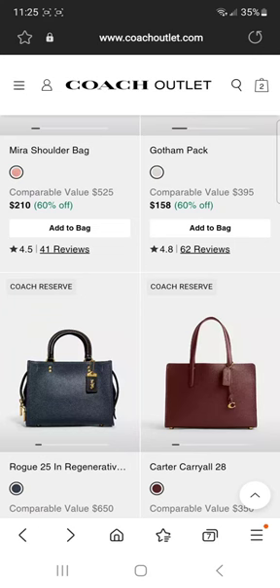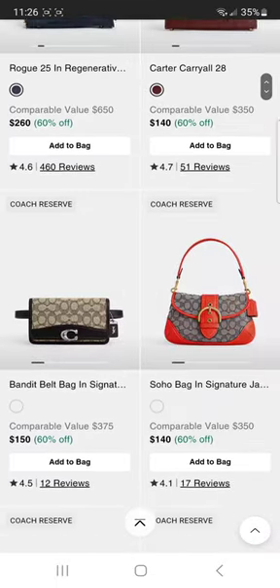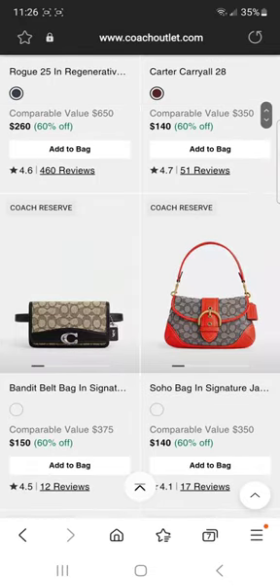There we go — is this the color? That's pretty. I'm trying to click on this rogue 25 here but it's just not going. Watch — once I scroll past it, it'll be on the page probably.